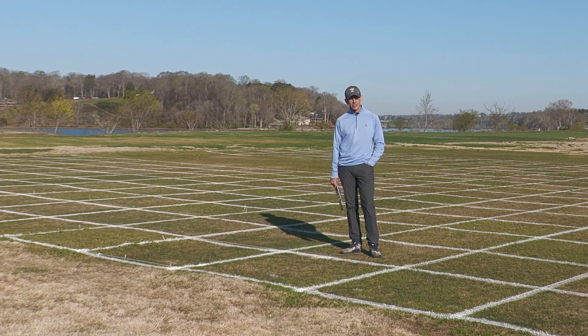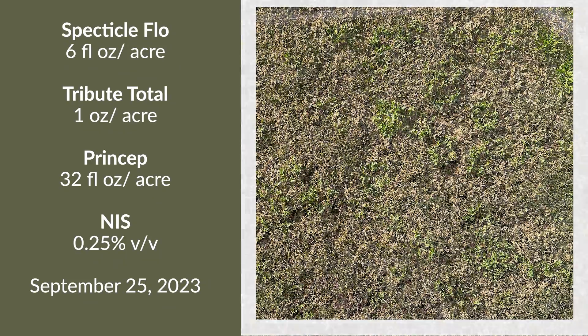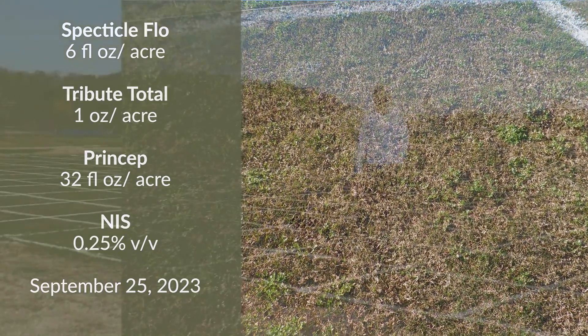So this is an application of Spectacle plus Tribute plus Princep applied as soon as those benchmark emergence conditions were reached, and we can see here our control is fairly strong.